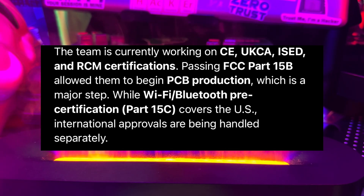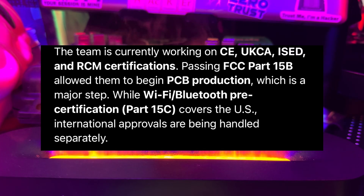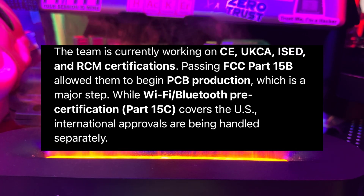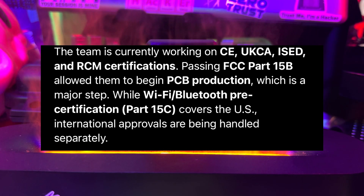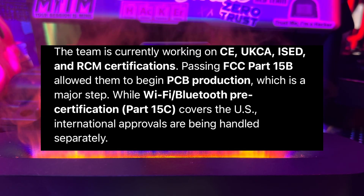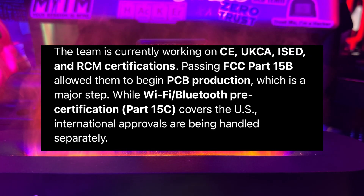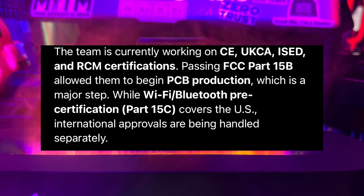Thanks to the FCC certification, the team is currently working on the CE, UK, CAISED, and RCM certifications. Passing the FCC Part 15B allowed them to begin PCB production, which is a major step, while Wi-Fi and Bluetooth pre-certifications under Part 15C cover the U.S. — international approvals are being handled separately.